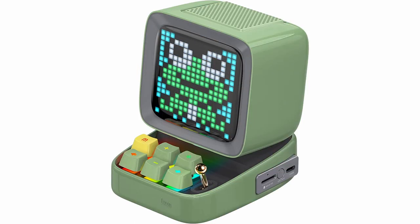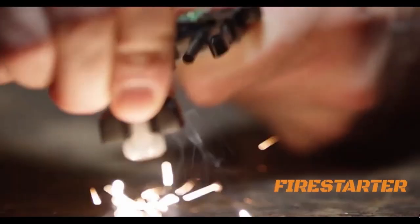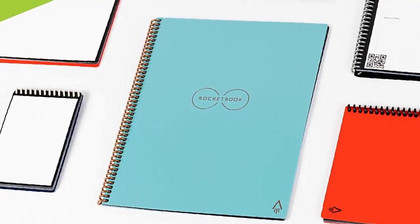Going back in time to some awesome retro gadgets, to waterproof smart plugs and nifty backup fire starters — here are some must-see gadgets that technology found today.